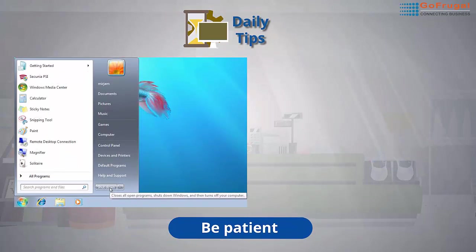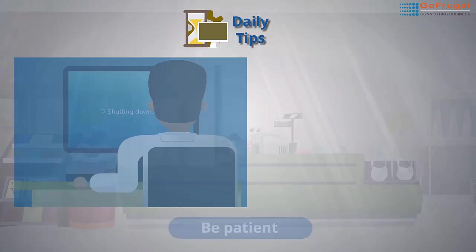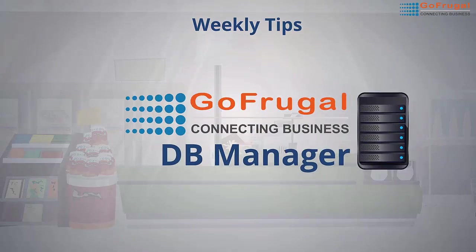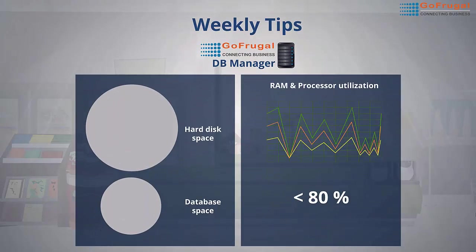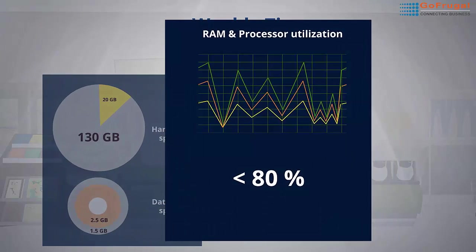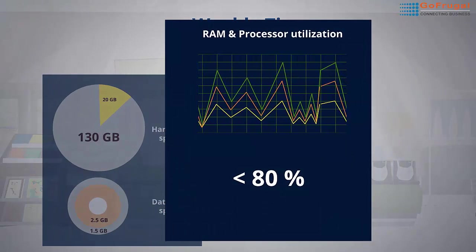Always be patient while taking backup and shutting down your computer. Check GoFrugal's DB Manager to make sure the hard disk has enough free space. Check that the database size is within the free limit. Check that RAM and process utilization are in control and not reaching more than 80%.